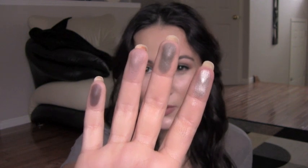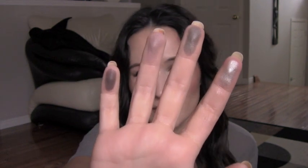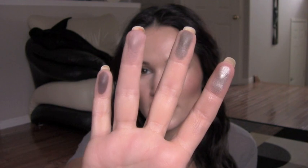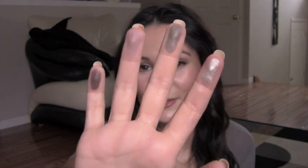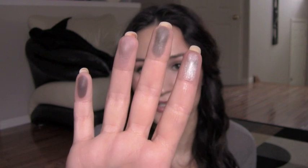Here are the Guerlain eyeshadows swatched. We have a matte very dark brown with a hint of purple, then a color similar to Urban Decay Tease which is one of my favorite crease colors, then a beautiful satin dark taupe shade, and a very metallic silver. I don't really hear many people talk about the Guerlain eyeshadow palettes and I'm not sure why, because I think they are far superior in quality to the Chanel quads. Definitely check them out if you're in the mood for a new eyeshadow.